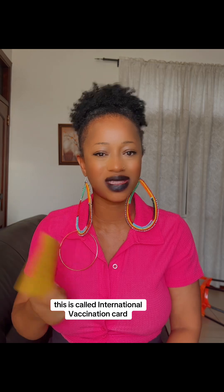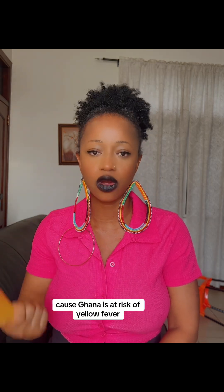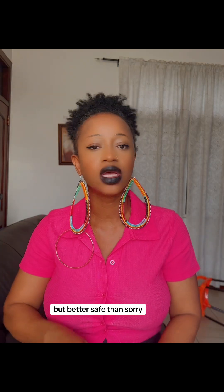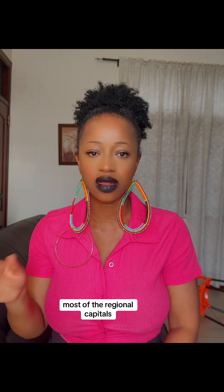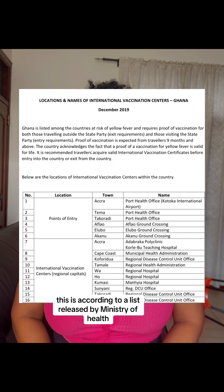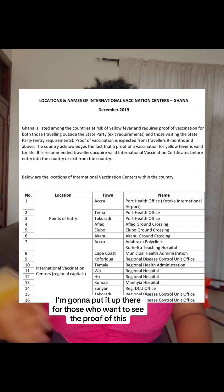Number three, you need to have your yellow card, also called the international vaccination card or yellow fever card. Because Ghana is at risk of yellow fever, when traveling to most countries abroad you have to have this with you, so always keep it with your passport. If you don't have a yellow card, you can get it done at regional hospitals in Ghana — in Accra, at Korle-Bu Teaching Hospital or Adabraka Polyclinic, according to a list released by the Ministry of Health.